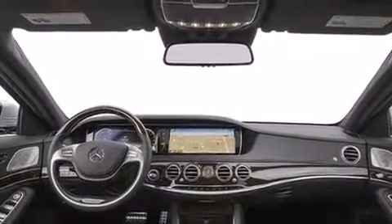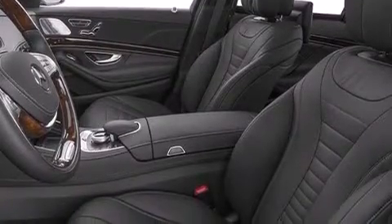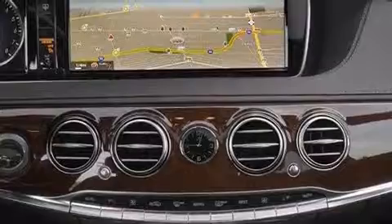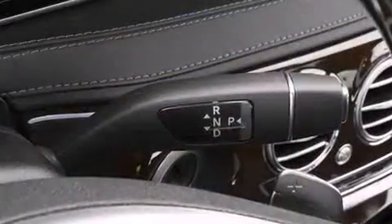Also included are performance tires, an engine immobilizer theft deterrent system, four-wheel disc brakes with ABS, rain-sensing windshield wipers, and Keyless Go, which lets you turn on the engine by pressing a button with the keys in your pocket.